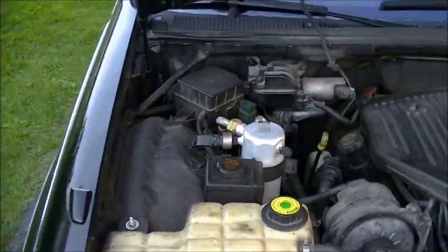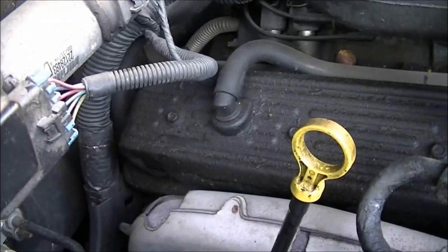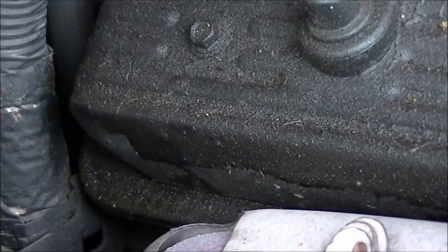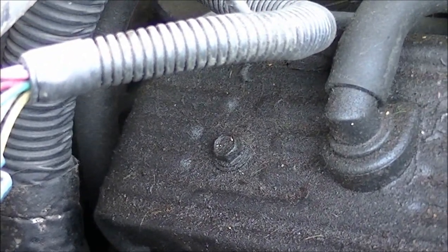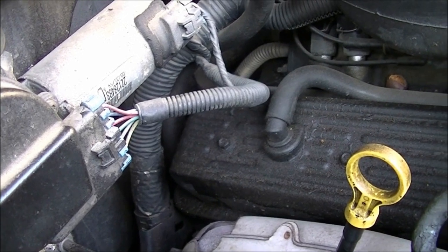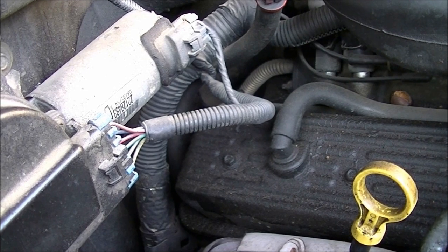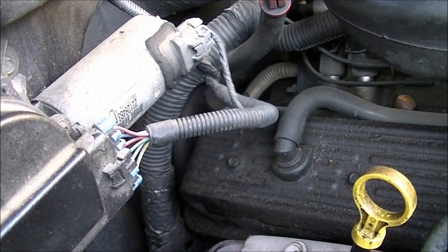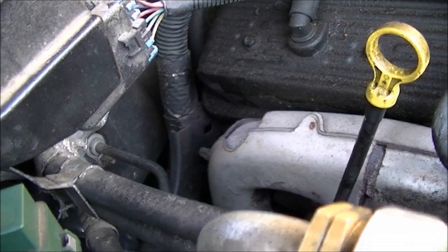Another thing that can go is the rocker or valve cover gasket. You can see this one is kind of saturated in oil. It hasn't leaked too badly — I never noticed a drop on the ground — but it does have a small leak. Nothing major, so I'm not really going to change that.